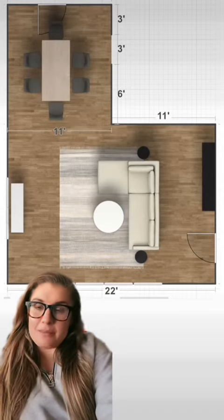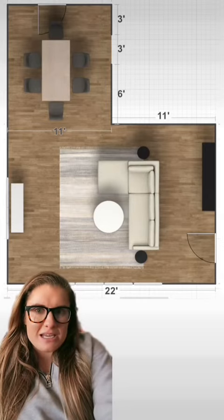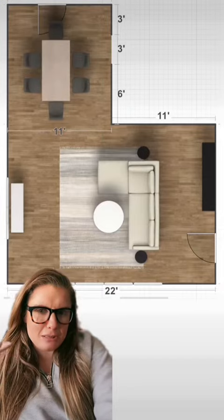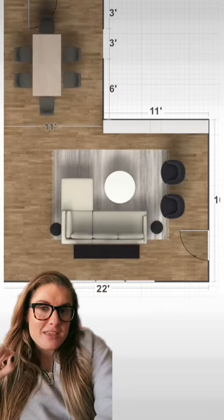Having the furniture floating in the middle of the room is going to make this space feel higher end and also bigger. They really lined each room with furniture in this house before she lived there and it just made it look like a box.